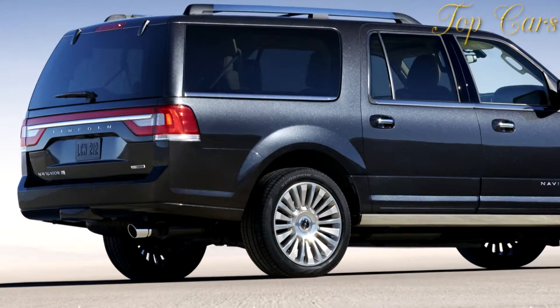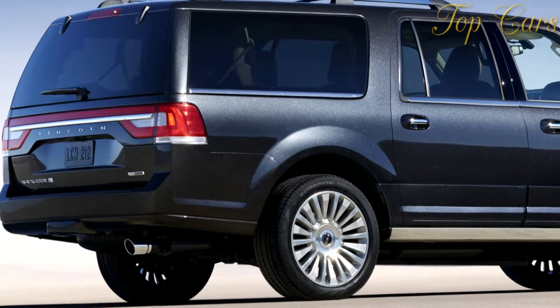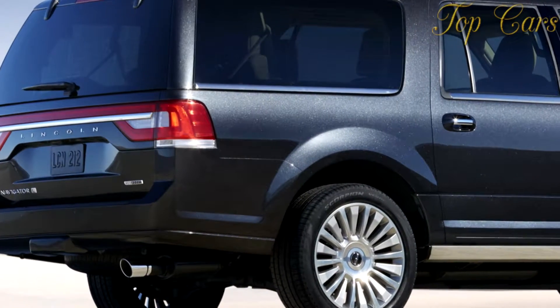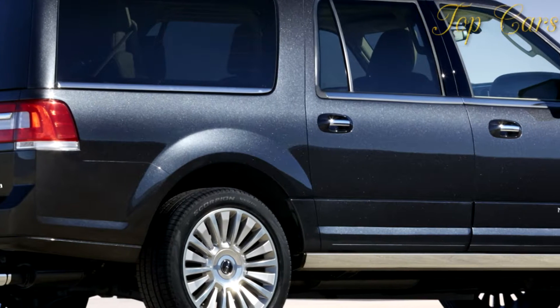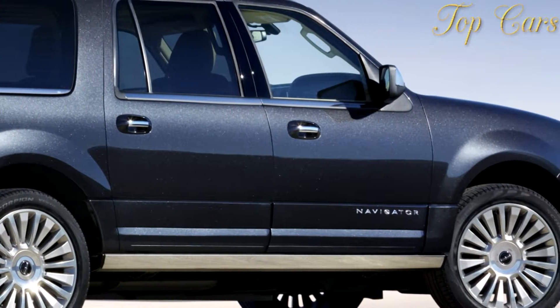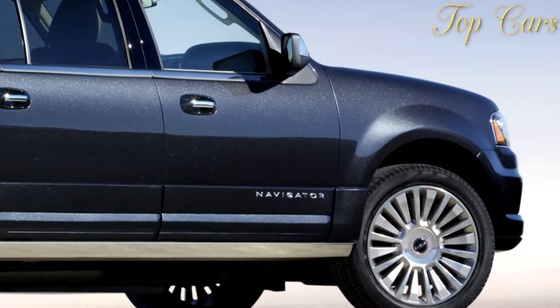GM, meanwhile, remains faithful to large displacement pushrod V8 engines, now also direct-injected. GM's 6.2-liter V8 delivers 420 horsepower versus the Lincoln's 380, and both deliver an identical 460 lb-ft of torque. Neither has a notable advantage in acceleration.